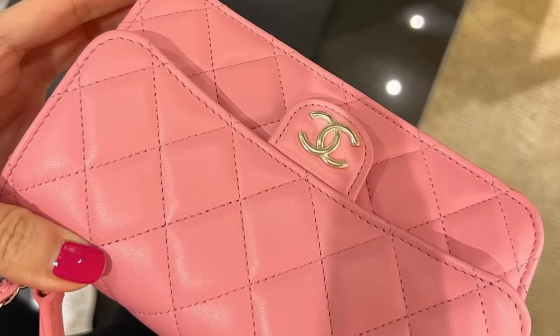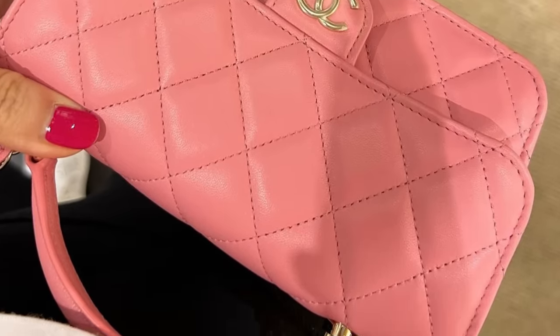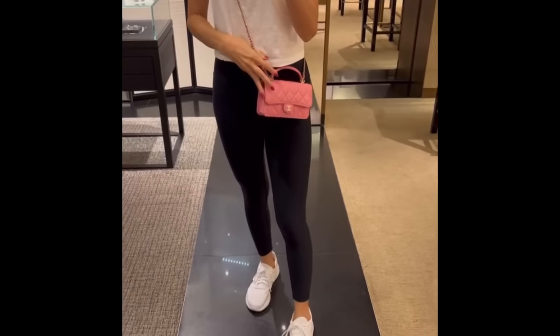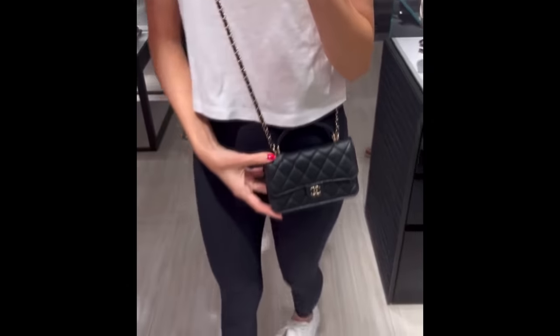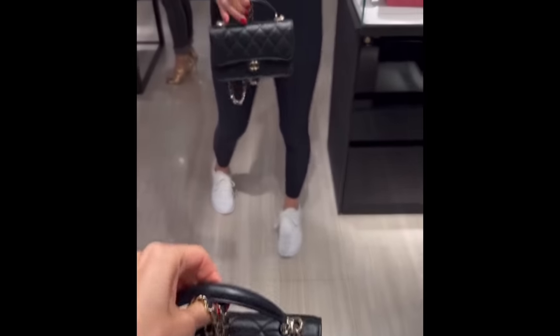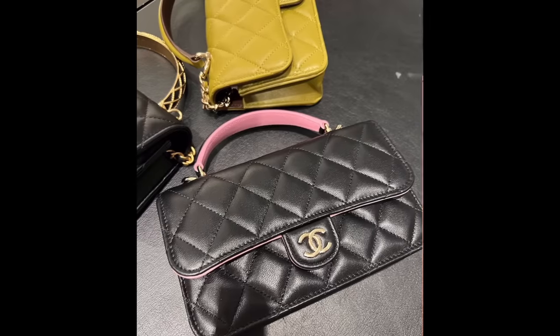This Chanel bag called me last year around summertime. It was the pink and the cuteness that called me. It's in lambskin, and it's kind of like the wallet on chain, but it's not — they call it the phone holder with top handle. It doesn't really have a fancy name. I'm always drawn to pink bags, but I know they don't really work for me on a regular basis because I tend to gravitate towards neutrals. I tried it on in black, but it was too similar to my black classic. It's adorable — it's got the little top handle and the chain. One thing I didn't like is that the chain is not removable, which made it a lot less versatile.